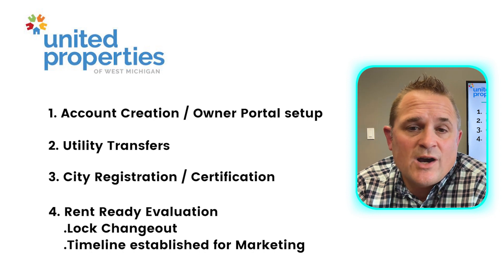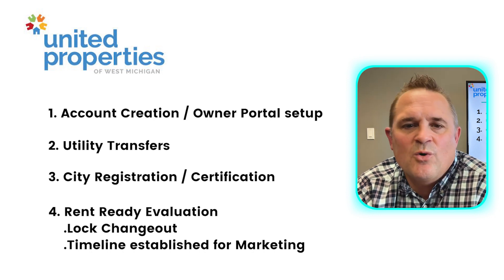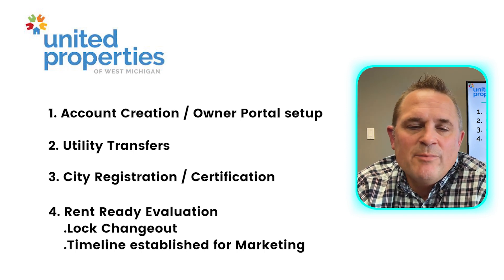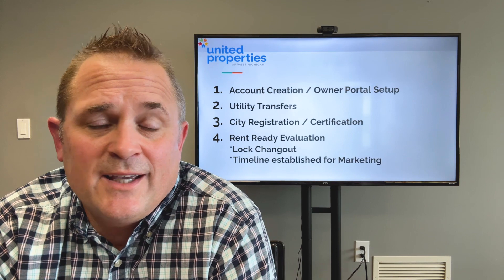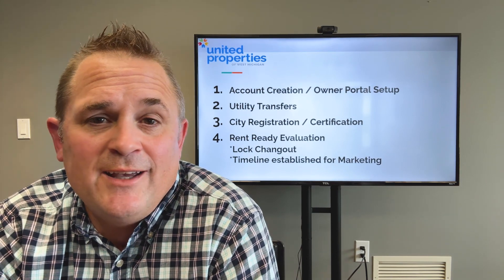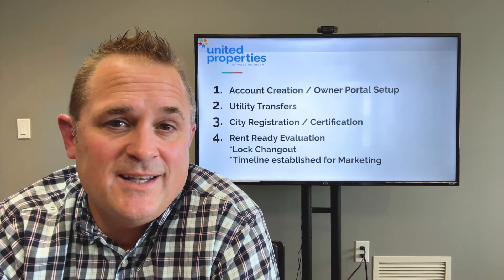Once the estimate is approved, our leasing team will list the property on the market with a coming soon or available-by type of date. We call this our pre-marketing plan. These are the final things that we do behind the scenes in order to get the property ready, and I hope it's been super informative for you.